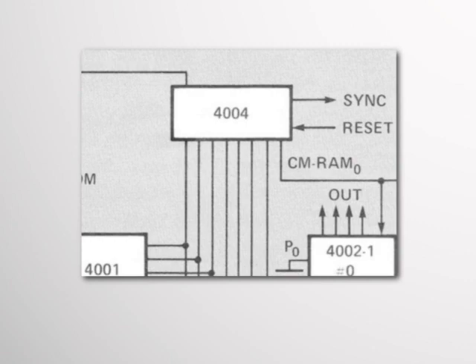So one of my principal jobs was to show them how we could do what they needed their calculator to do, and how we could do it through programming and through the architecture of the microprocessor. Faggin led the effort to design and develop the chip, making it a reality.